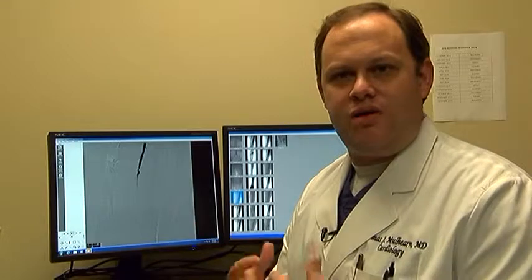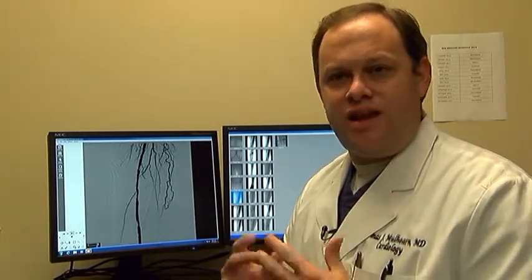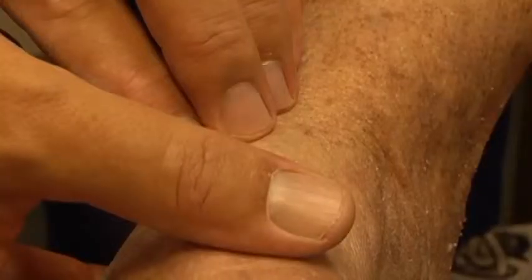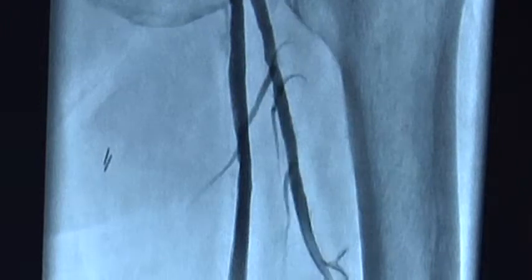Your risk of having a heart attack over five years is about 30%, and actually one in five people that have peripheral arterial disease will be dead in five years. Peripheral arterial disease, or PAD, is a life-threatening condition affecting one in 20 Americans over the age of 50.